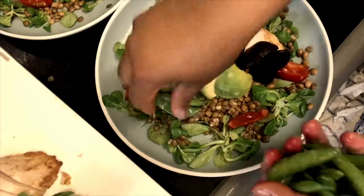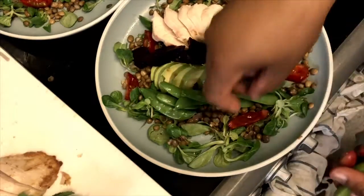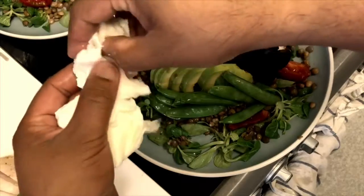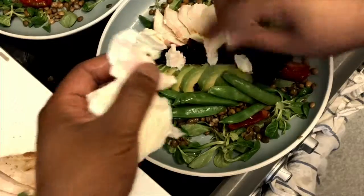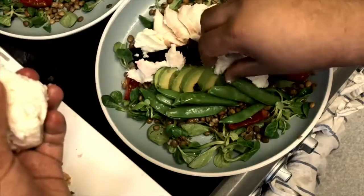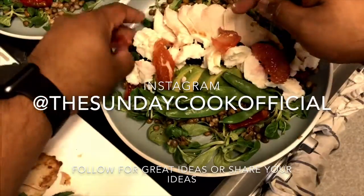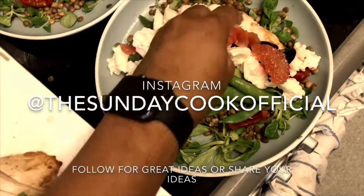If you have suggestions for other ingredients, or you've done something different but similar and want to share that, I'd love to hear about it. Just add it in the comment box and tag me in, or feel free to visit my Instagram account — it's also called The Sunday Cook Official. I'm always open to suggestions. Tell me what other recipes you love to eat during the summertime.